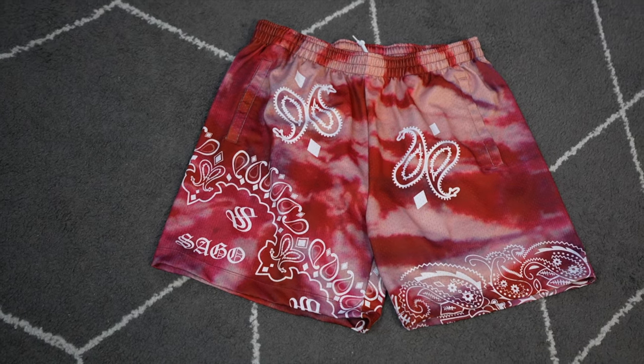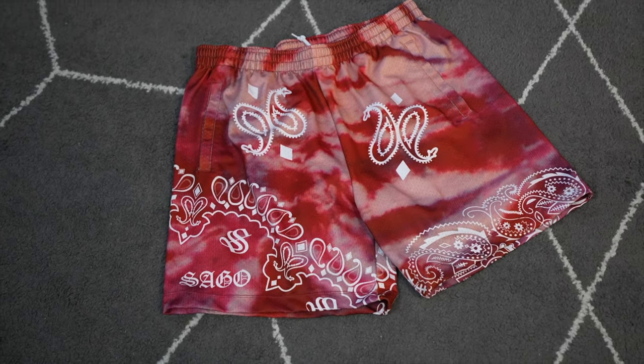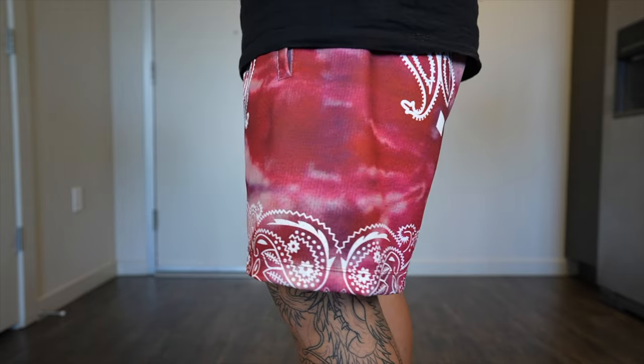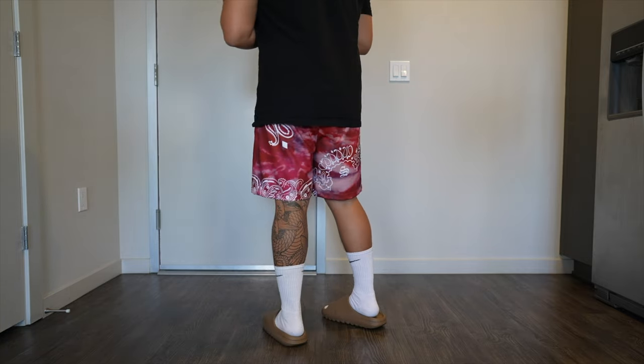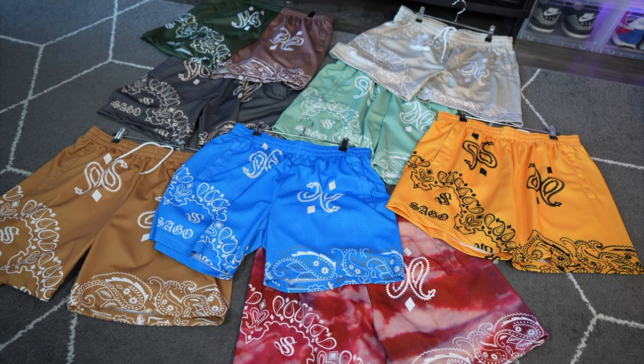Number two on the list is extremely spicy. If you guys aren't from the Bay Area, I'm super excited to put you on to these — the Sago Shorts. Sago is a brand straight from San Jose, and I love supporting all the Bay Area brands. Sago has been making bandana and paisley print shorts for a while now — I think my first purchase was about two years ago. Whenever I wear these shorts, I get a lot of compliments and people asking where to get them. They're mesh shorts, extremely breathable, and retail for about 65 to 70 dollars. I have an array of colors because I love them so much.